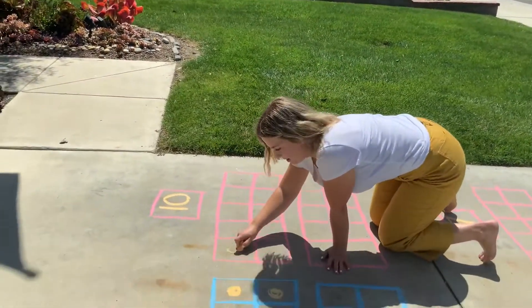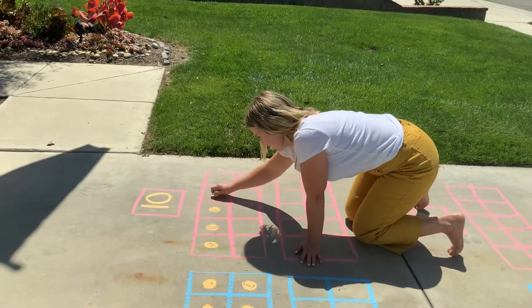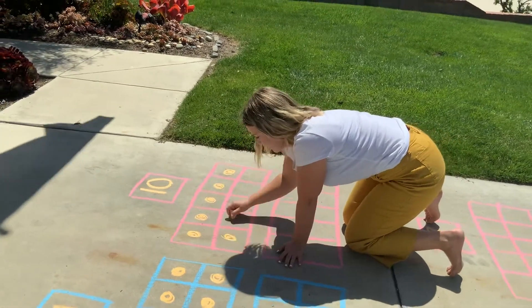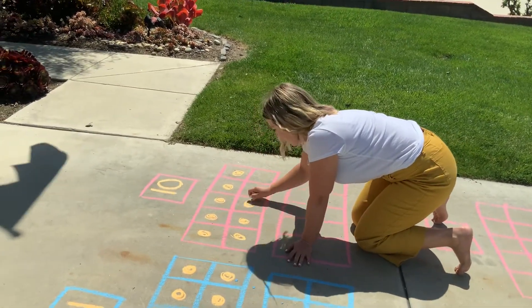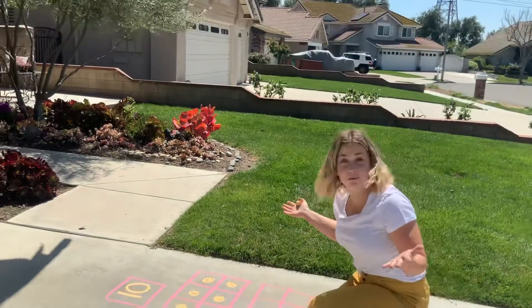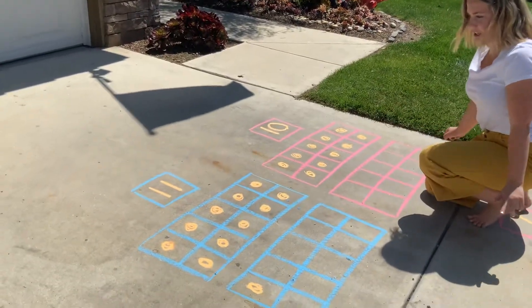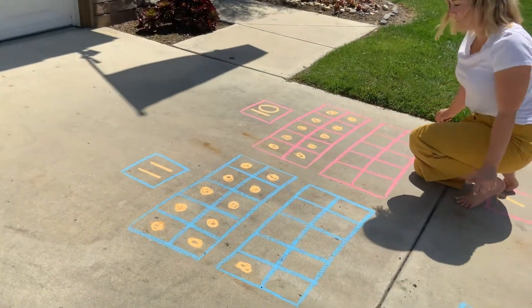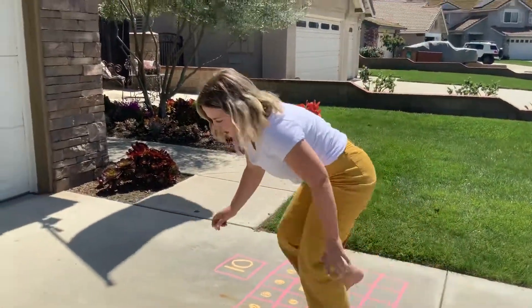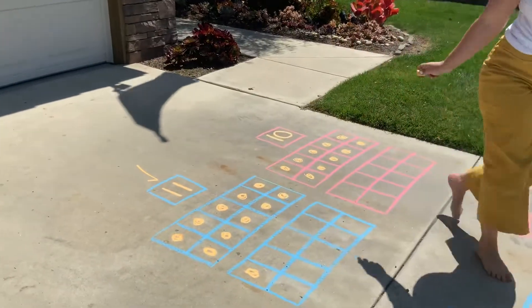Ready? Let's count to 10. 1, 2, 3, 4, 5, 6, 7, 8, 9, 10. Okay, let's see which one has more, 11 or 10? I want you to think. Which one has more? 11, you're right. So let's check it up. You're going to color it on your worksheet. Okay, let's do the next one.